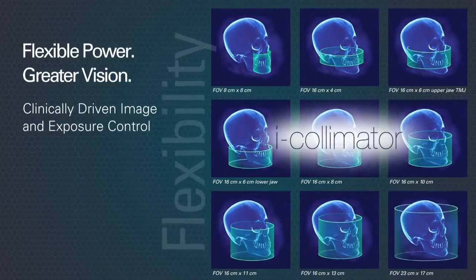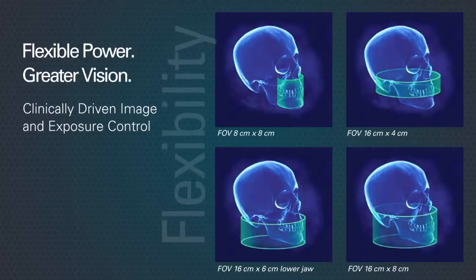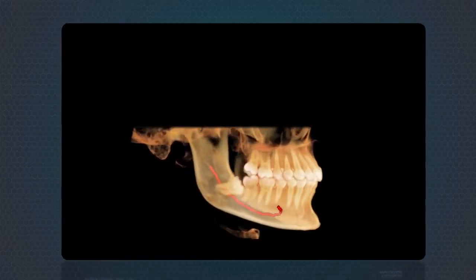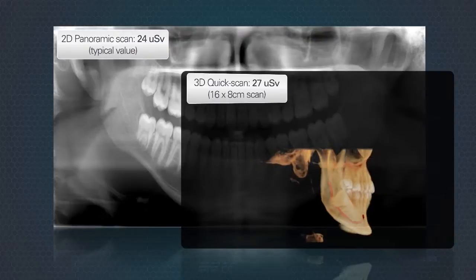First is the exclusive eye collimator, which allows you to only image the anatomy you need. Second is iCAT's exclusive low-dose quick scan, which creates a 3D scan of the full dentition for nearly the same dose as a panoramic x-ray.